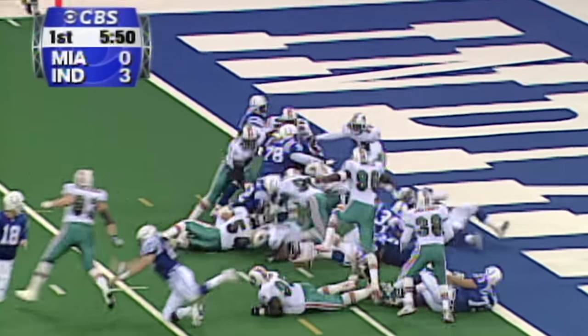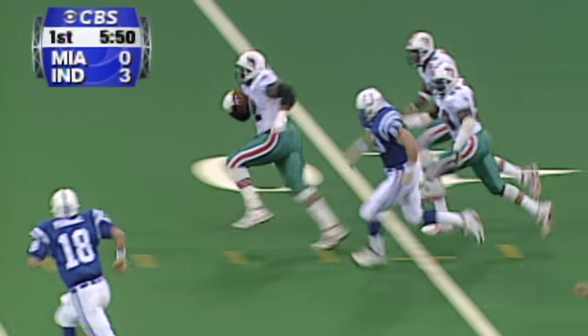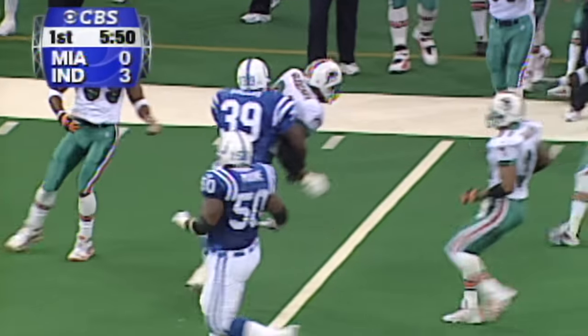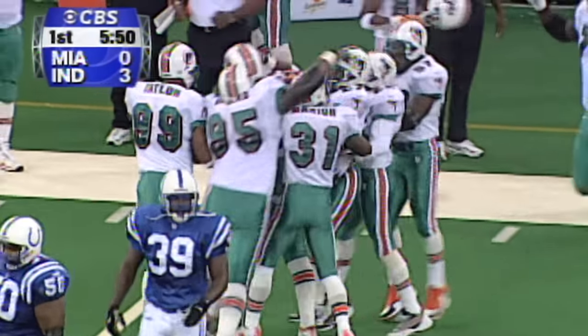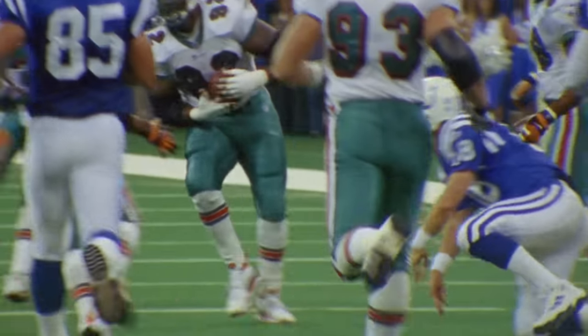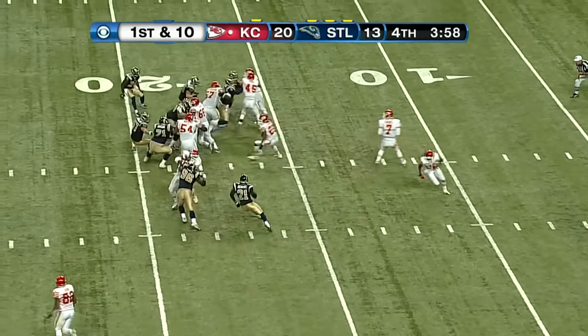They'll give it off to Edgerton. He dives, but he didn't get there, and he might have fumbled the football. Yes, he did. Peyton Manning is chasing the runner down and knocks him down with a great tackle at the 33-yard line. Credit Peyton Manning for an unbelievable body tackle that kept the runner from scoring. Chiefs with a first and 10 at the 18-yard line.